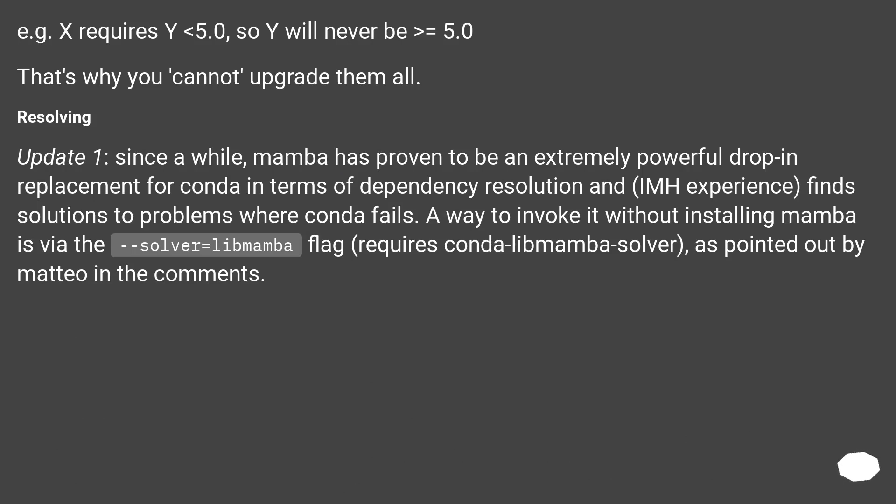For example, x requires y >= 5.0, so y will never be greater than or equal to 5.0. That's why you cannot upgrade them all.